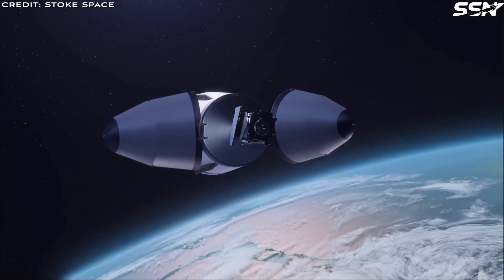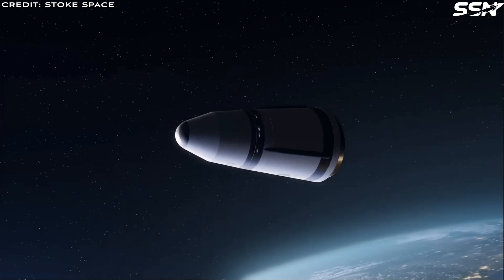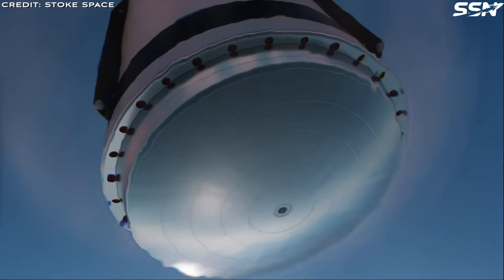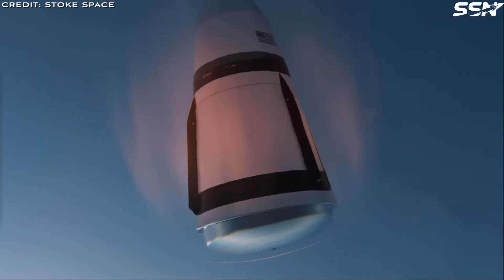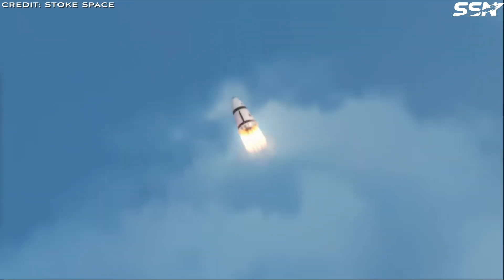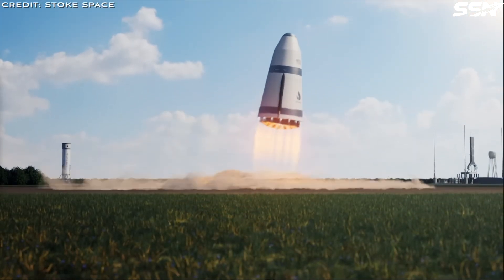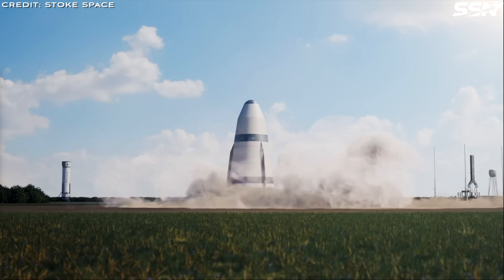Reusable second stage. The second stage is reusable — once it has delivered the customer's payloads to orbit, it returns to the launch site, or perhaps a mobile platform like a drone ship. With a turnaround of only 24 hours and no inspections required, it's ready to fly again. This second stage can place 5 to 7 tons into any orbit due to its high performance — plenty of capacity for most customers. Coupled with high availability, this second stage reduces the cost to orbit for customers, assuming Stokespace can get all this technology to work as expected.